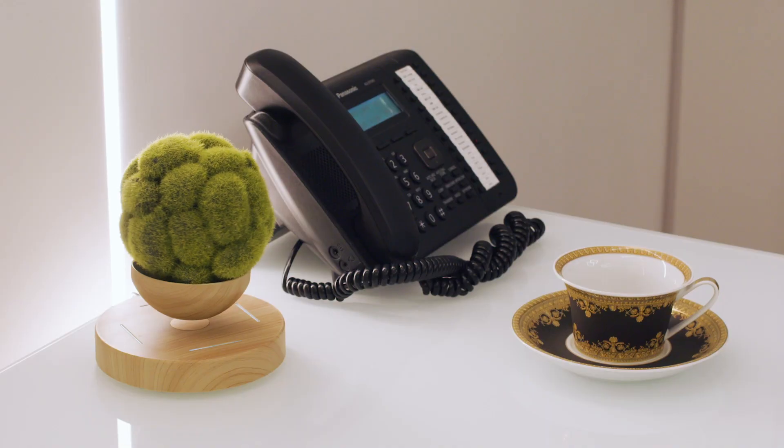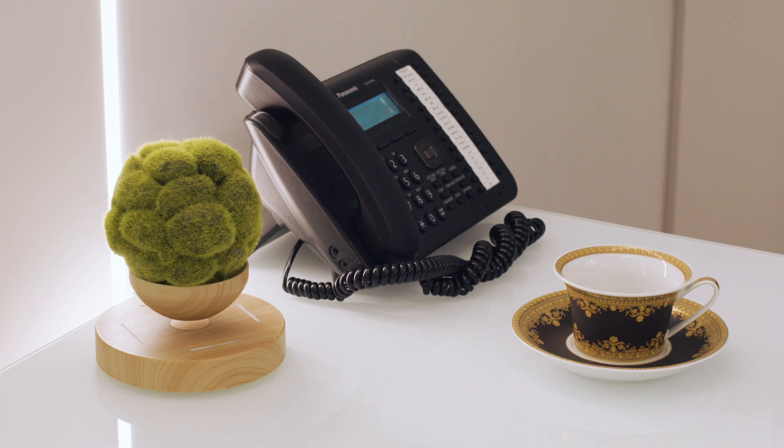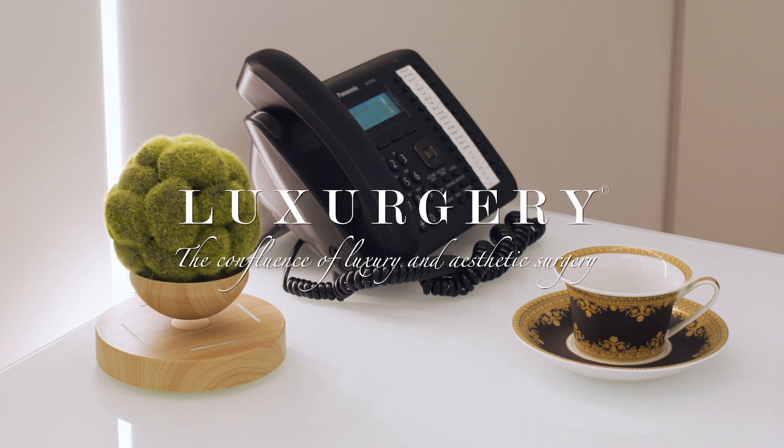Within 24 hours of your treatment, we will reach out to you by phone and answer any questions you may have. We look forward to seeing you and thank you for choosing Lux Surgery.